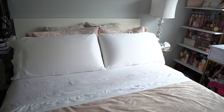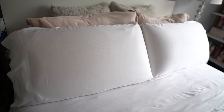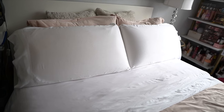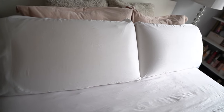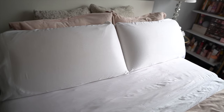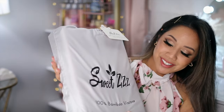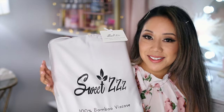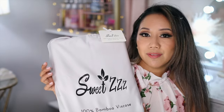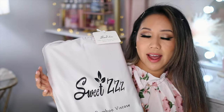Their sheets are even certified to be safe for toddlers and infants. The organic bamboo sheet set we went with is in the color white in a size full — it fits our bed perfectly. If you have a deep mattress, this will fit with ease. It comes with two pillowcases, a bed sheet, and a fitted sheet. When you first receive your bamboo sheets, they are packaged in a drawstring bag. They also have other colors: white, silver, taupe, light blue, and sand.